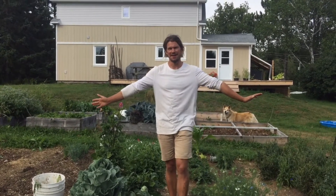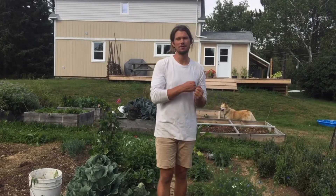Hey folks, Adam Weaver here out in Scotch Lake, New Brunswick, and I thought I'd give you a bit of a farm tour.